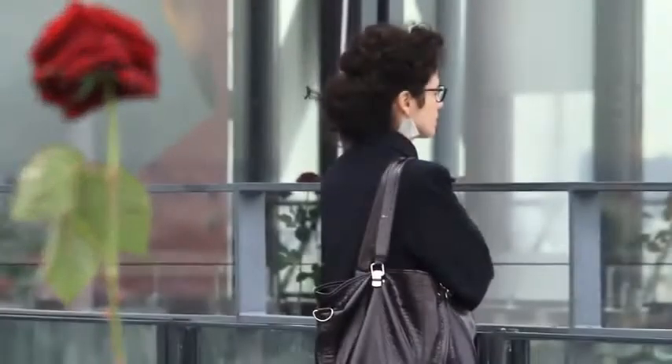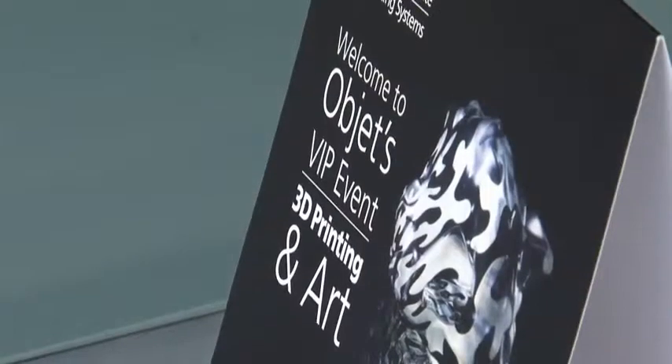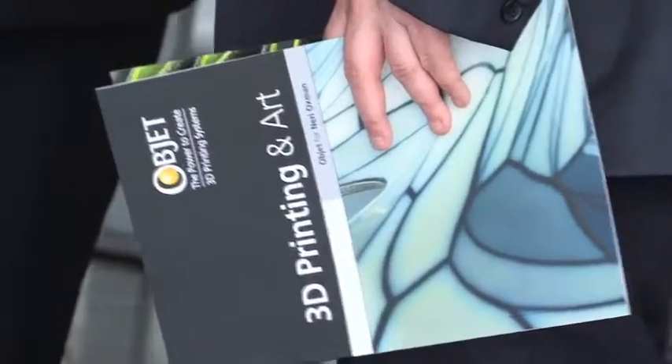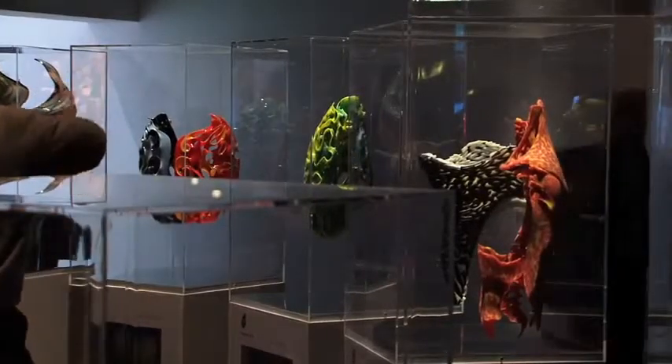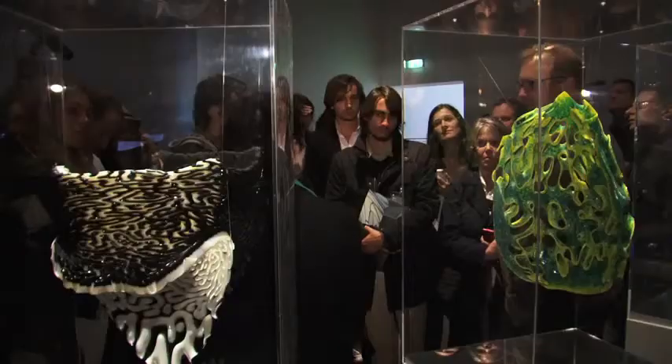The exhibit is by Neri Oxman, professor of media arts and science at the MIT Media Lab. We're going to go inside shortly and have a look at what she's done — she's put up an exhibit of 18 prototypes that really examine the interface between nature and science, nature and technology.